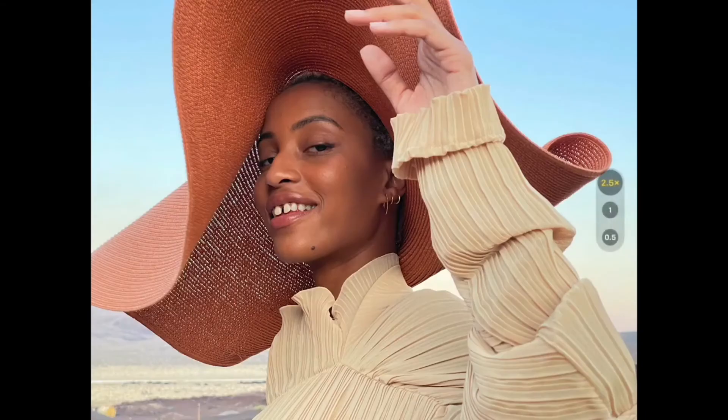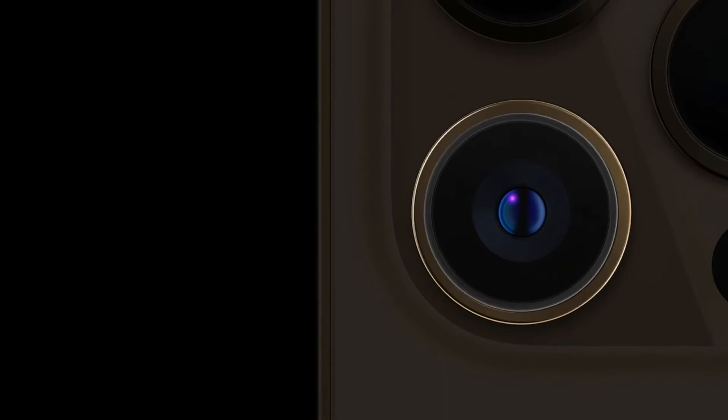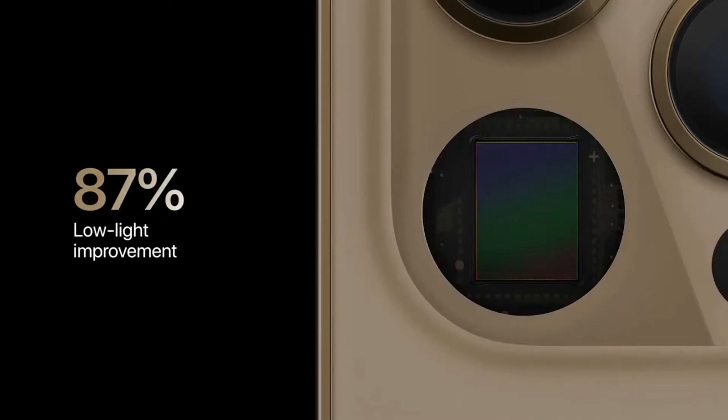With the new telephoto, you can now optically zoom in two-and-a-half times for even closer shots or tighter crops. iPhone 12 Pro Max features an all-new massive wide camera with an f1.6 aperture, a new sensor, and a new system for optical image stabilization, or OIS. The new sensor is 47% larger with 1.7 micron pixels — our largest yet. Larger pixels plus a faster aperture gives iPhone 12 Pro Max an incredible 87% improvement in low light, which is our biggest leap in light-gathering capability.